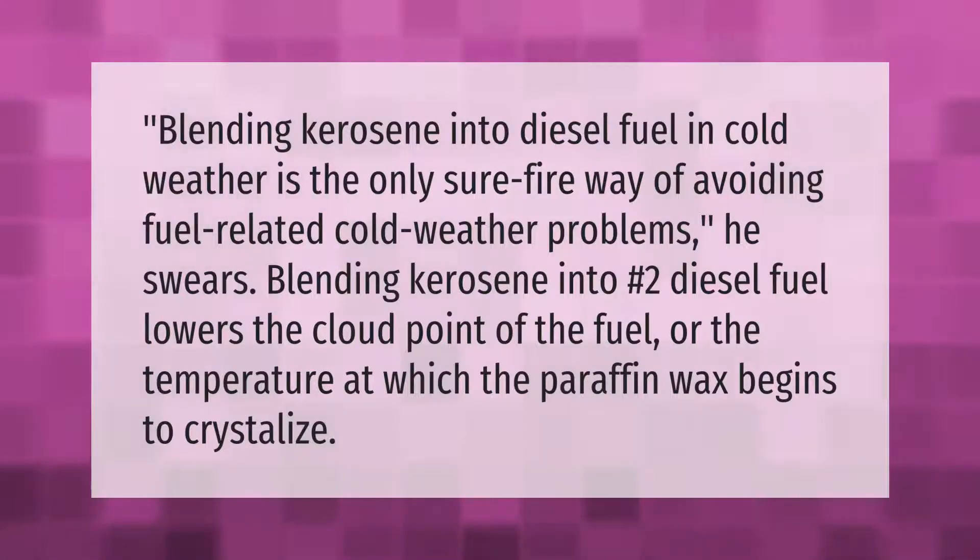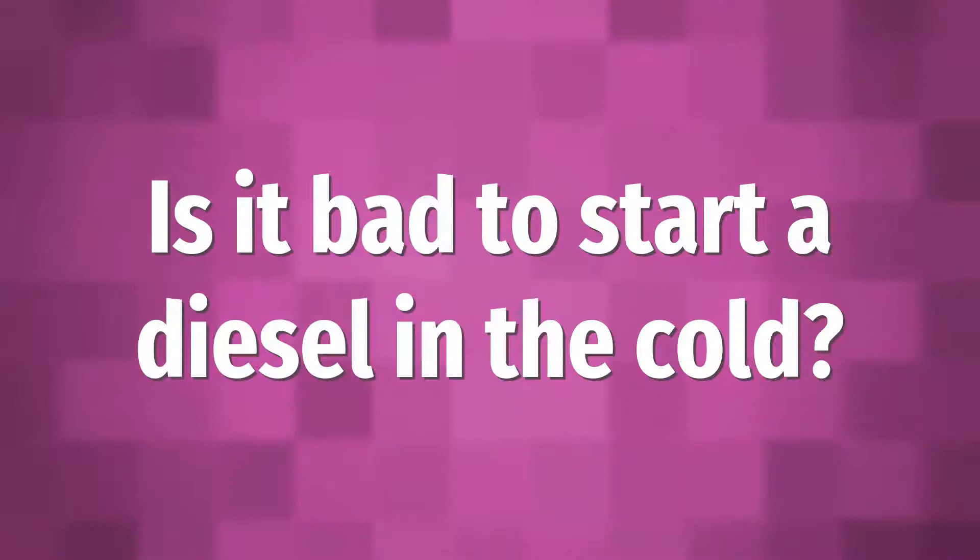Blending kerosene into diesel fuel in cold weather is the only surefire way of avoiding fuel-related cold weather problems. Blending kerosene into number two diesel fuel lowers the cloud point of the fuel — the temperature at which the paraffin wax begins to crystallize.